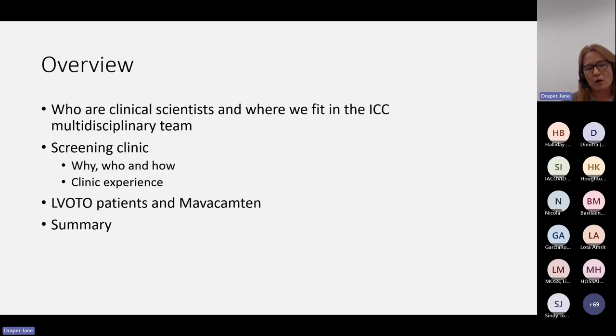And then I'll just touch on what we've been doing to be match-fit and ready for Mavacamten for when it hits the hospital floors, and then go through a summary of the main points.